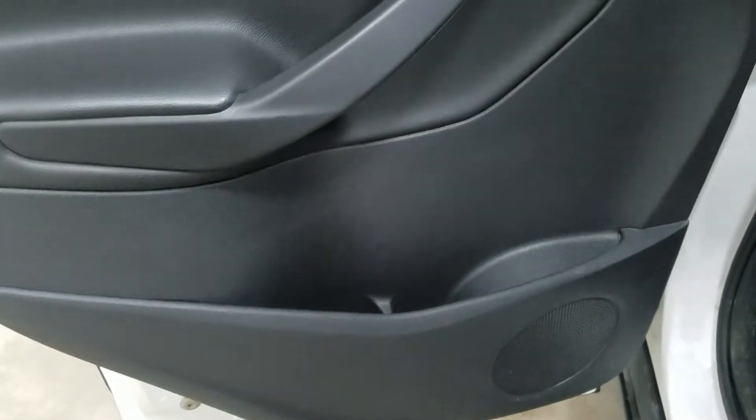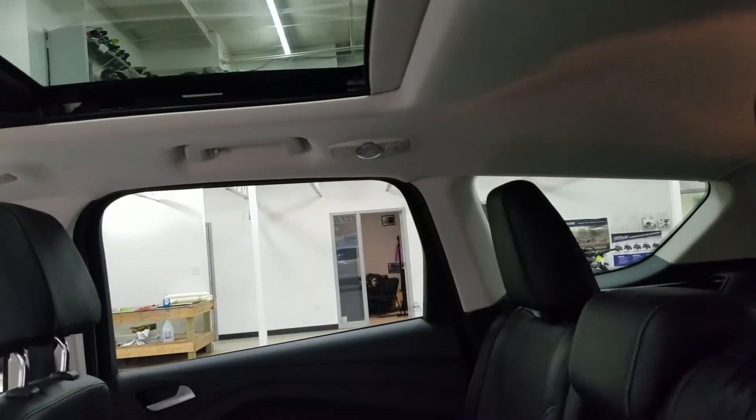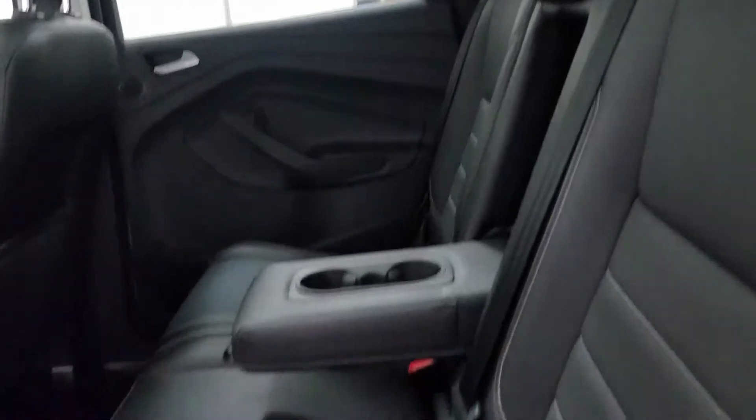At the rear, passengers can also enjoy door storage as well as power windows, and more storage behind the driver and passenger seating. The 60-40 bench seat leaves tons of head space and lots of leg room for three passengers to enjoy.